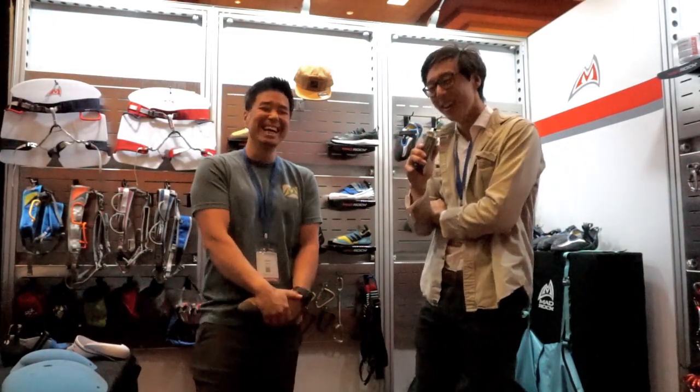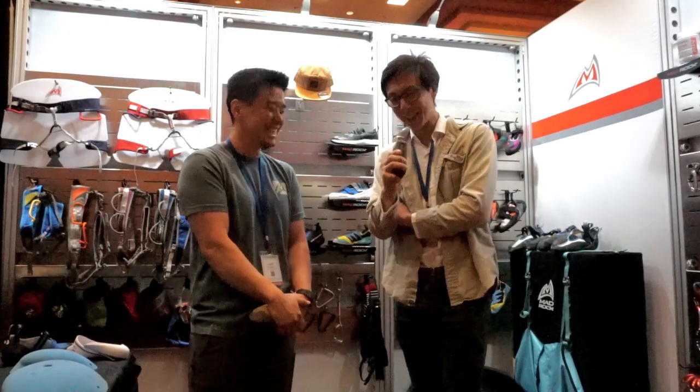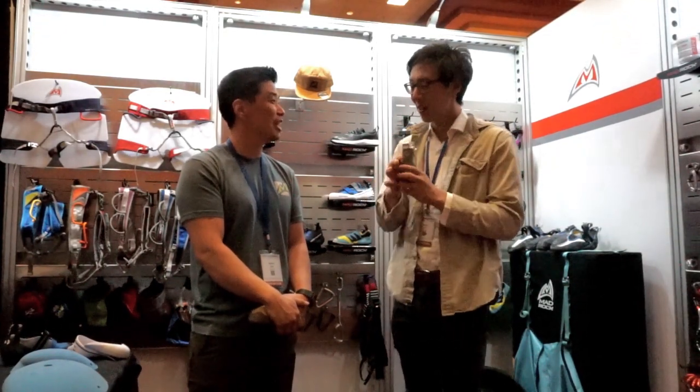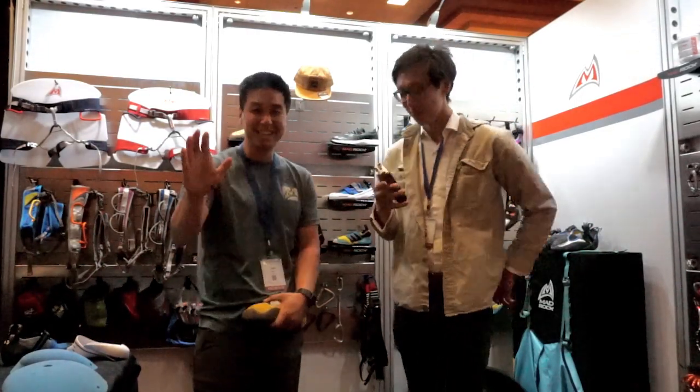This has been a very interesting interview here at CWA with Kenny Suh. Love your attitude. Kenny, great to meet you. Awesome — thank you for having me.